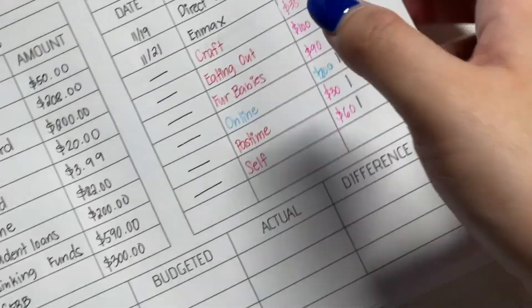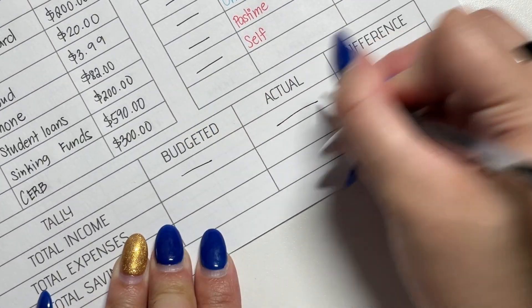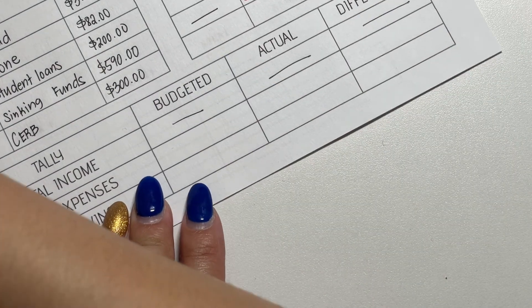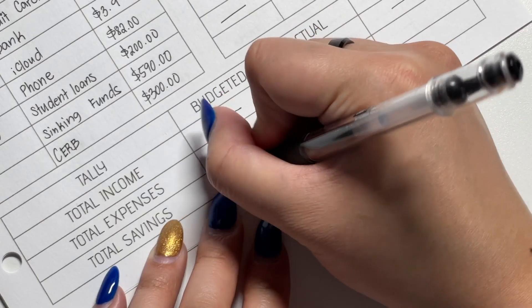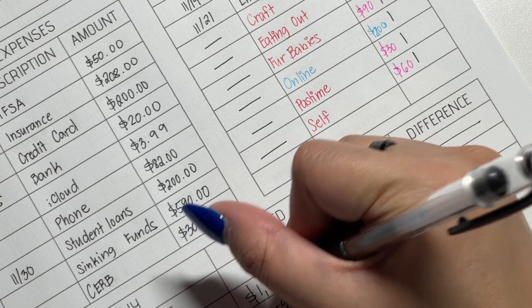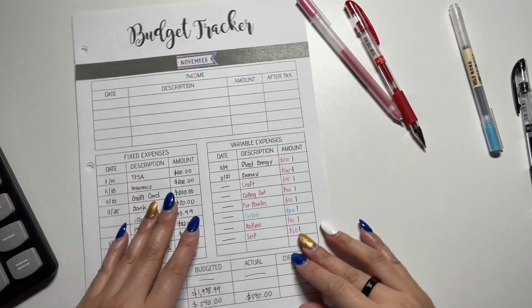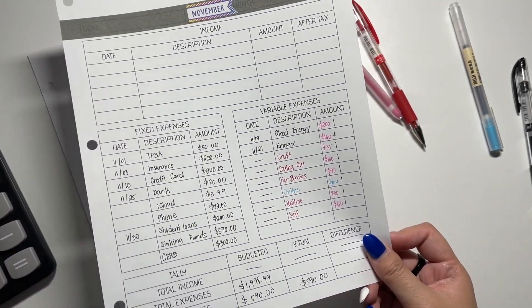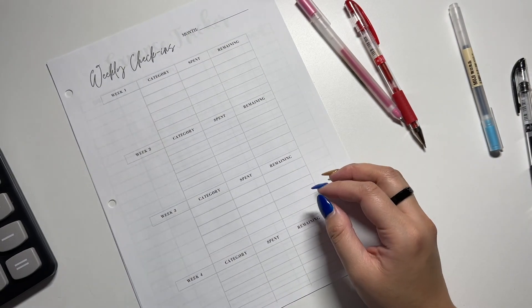Last part right here is the tally. I don't disclose income. For total expenses we have to add everything up — total savings is $590. The total expenses come to $1,938.99. Wow, that number is crazy. But that's that for that portion.